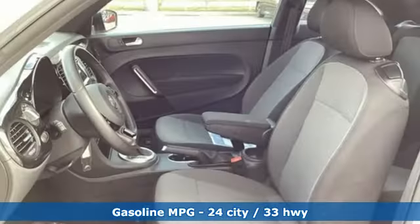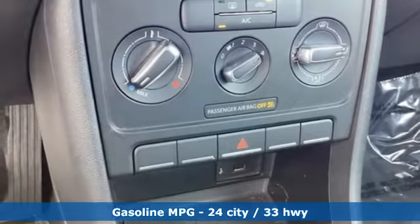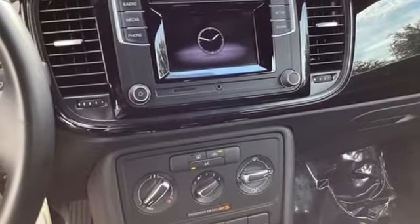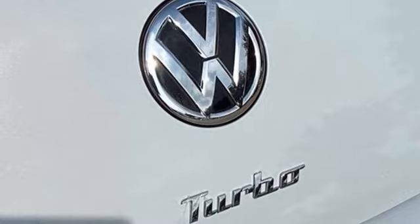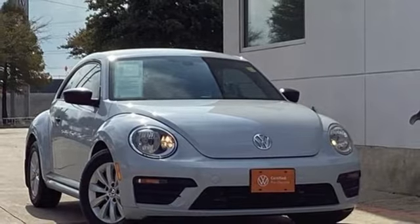Touchscreen display, wireless phone connectivity, manual tilting steering column, USB port, manual telescoping steering column, intercooled turbo inline four-cylinder engine, aluminum wheels, gas pressurized shocks, and external memory control. Enjoy every drive in a Volkswagen.